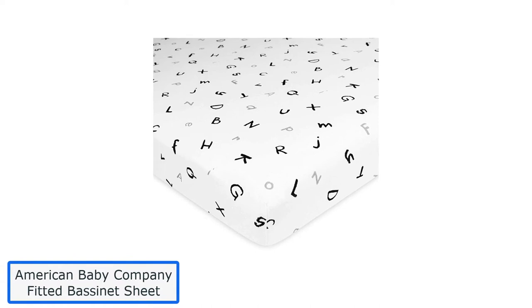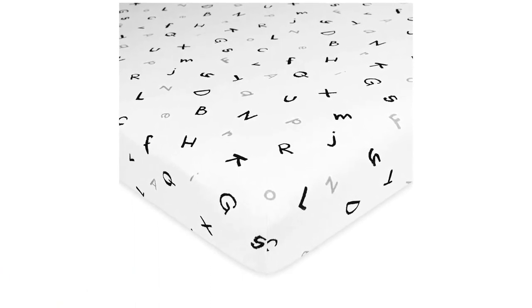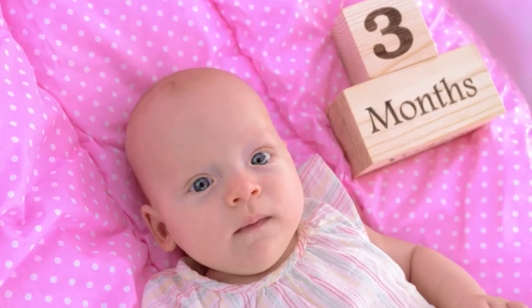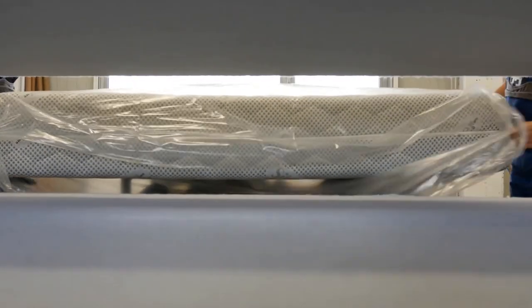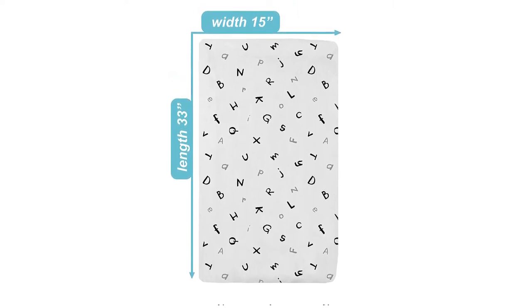Number 4: American Baby Company Fitted Bassinet Sheet. It comprises 100% excellent shirt-weave fabric that is sweat-permeable and offers a breathable, velvety-comfortable feel, allowing the young user to enjoy a safe and wonderful experience. The American Baby Company Sheet Set may come in pink for girls and blue for boys, but these sheets can be ordered in different colors to match every bedroom or as a gift for a loved one. Any parent who receives this gift will likely think of you every time their baby sleeps. The sheets are made to last through many washes and can be easily replaced when they become too worn.